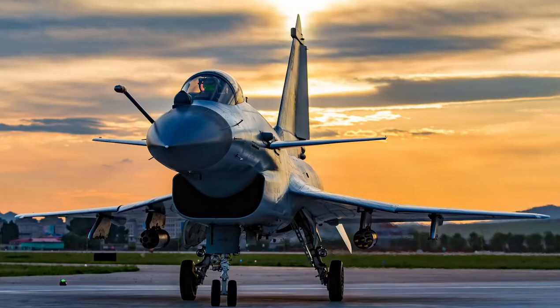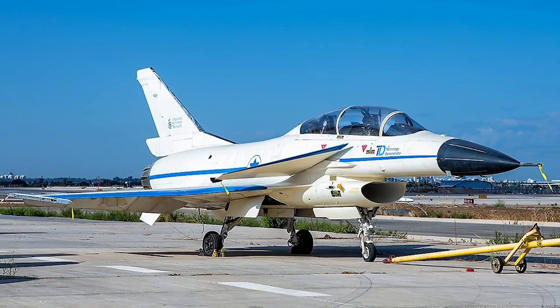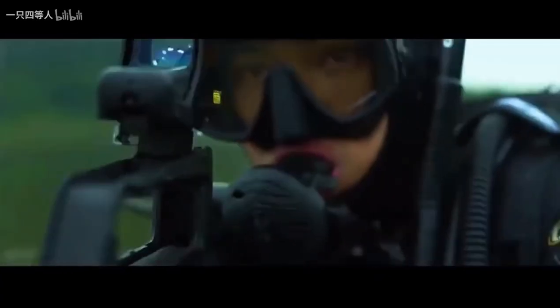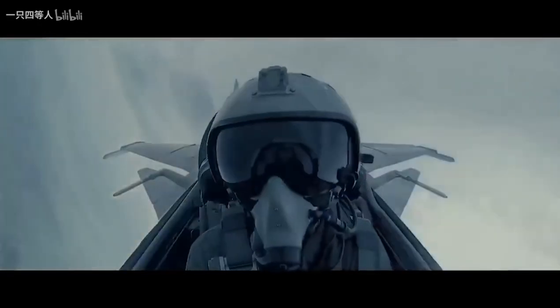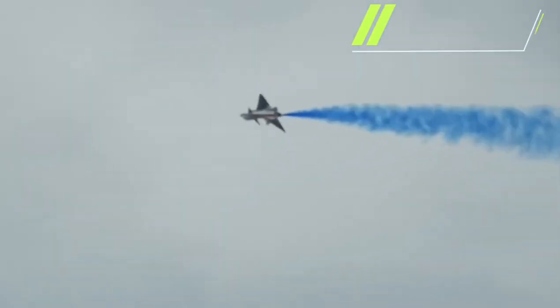Is the Chengdu J-10 fighter an exact replica of the Israeli-made Lavi fighter jet? What are the technical characteristics of this aircraft? In this video I will talk about the Chengdu J-10, China's first original production fourth-generation fighter aircraft, in the 1980s.